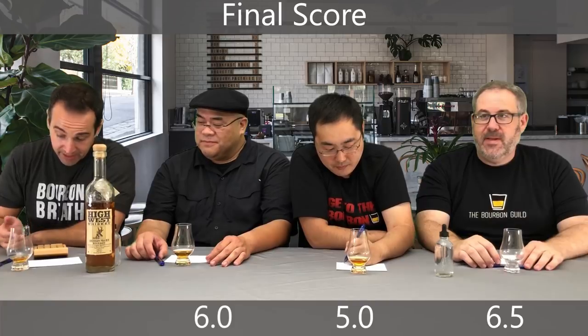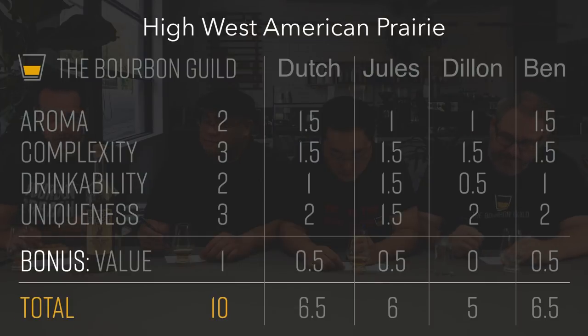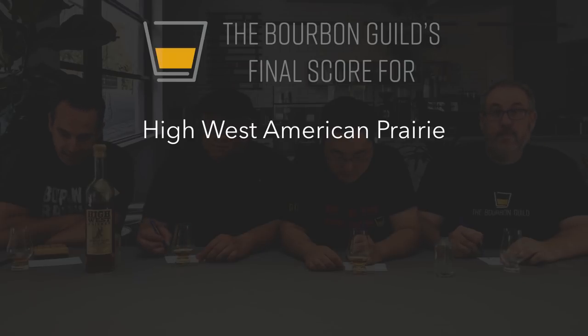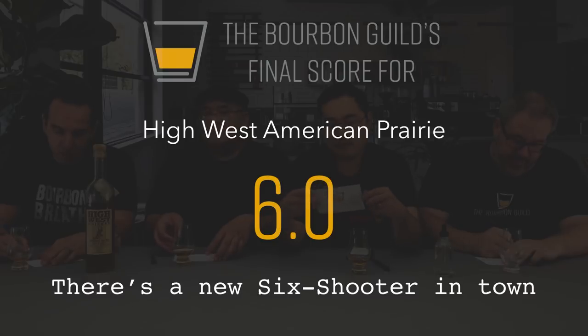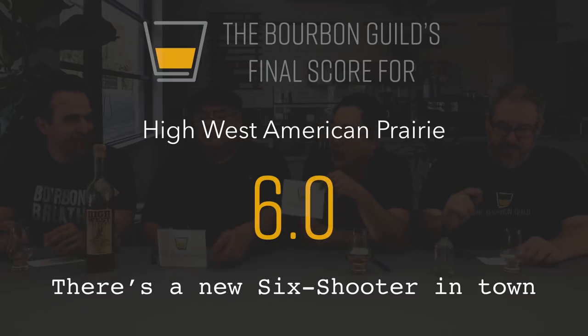Final tally for American Prairie Bourbon from High West: Ben 6.5, Dylan 5, Jules 6.0, and I came down to a 6.5 as well. Our official Bourbon Guild score for American Prairie Bourbon from High West out of Park City, Utah — a 6. Not bad — for a new bourbon, it's a six shooter.